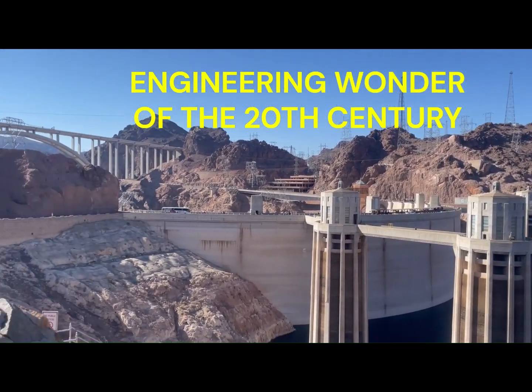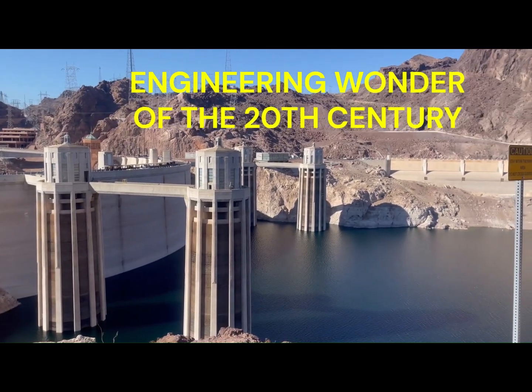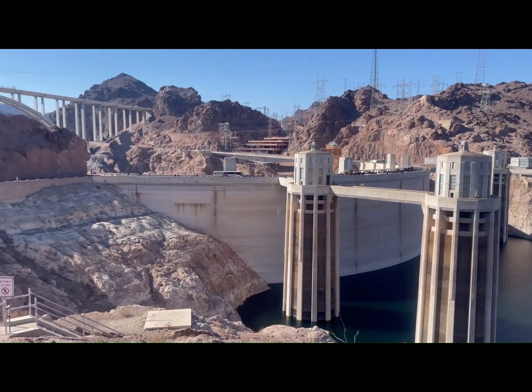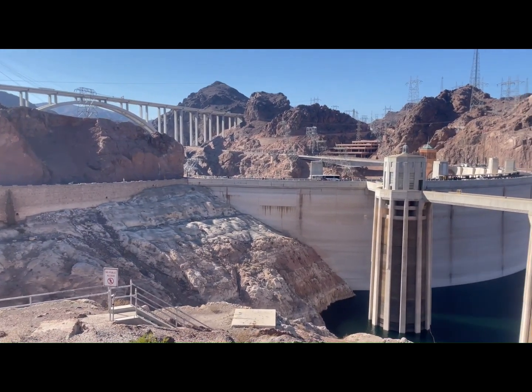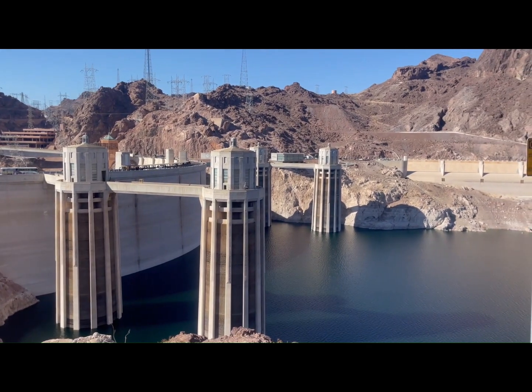We are out here at the Hoover Dam, an arch-gravity dam built in the early 1930s. Finished a couple years early, under budget, with 5,000 men working on it.